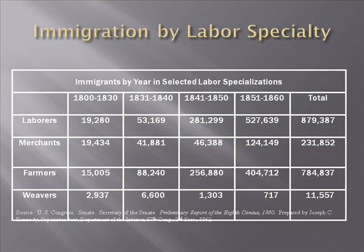Many of these laborers will end up being factory workers, many will end up unemployed, and many will just be trying to get by in life.